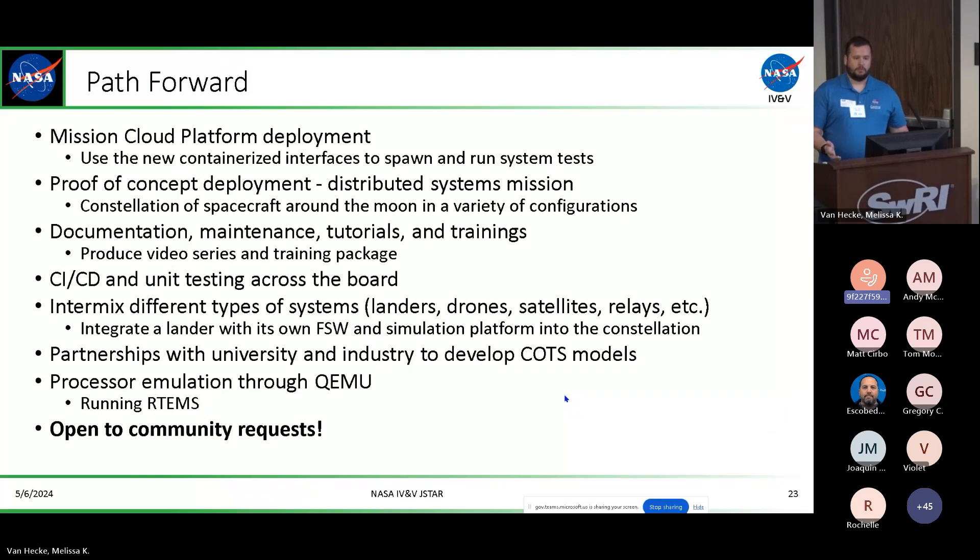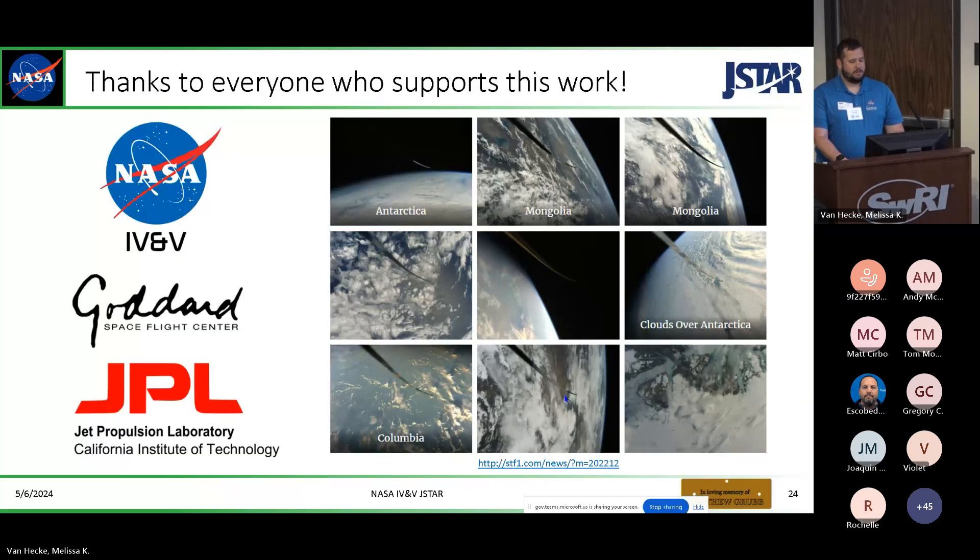Moving forward, we're looking to deploy to the cloud through the MCP — the Mission Cloud Platform that NASA Goddard provides. We're working on a proof-of-concept deployment for a distributed system mission with NASA Goddard, and we're also looking to expand our toolkit to include some tutorials, example code, and real example missions as opposed to just something generic like it is now. We're really hoping for more community requests, so please get on the GitHub and feel free to submit any suggestions, ideas, or improvements.